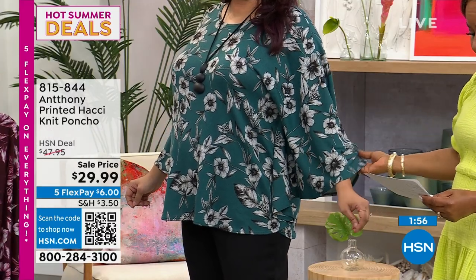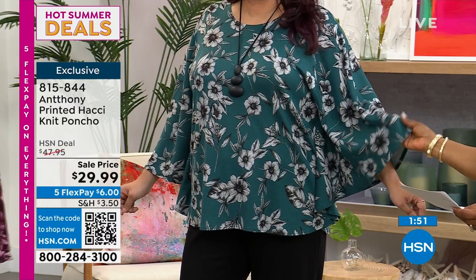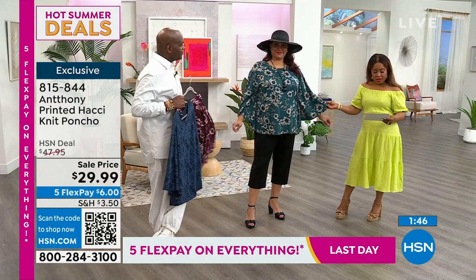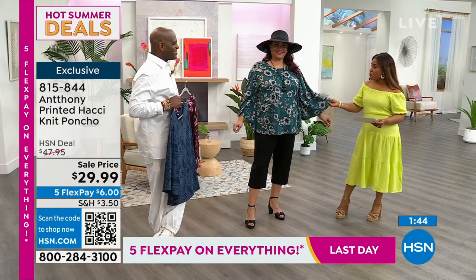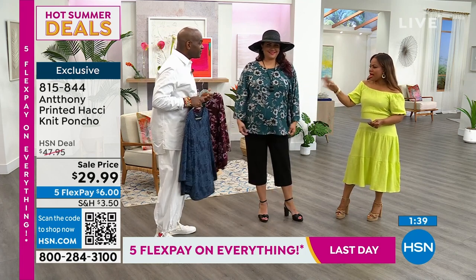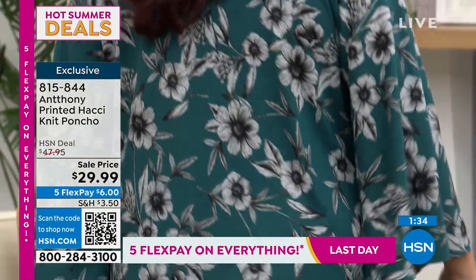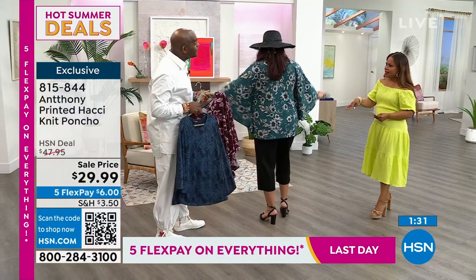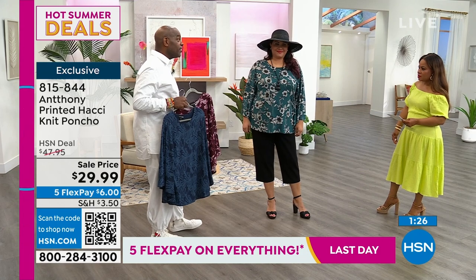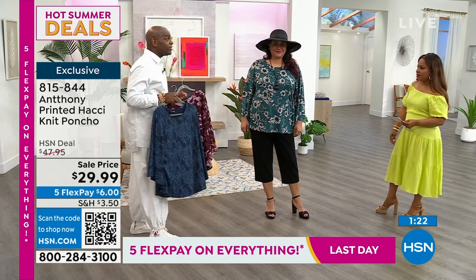The fabric is a spandex, rayon, and polyester blend — machine wash, line dry. It's double sizing: extra small, small, medium, large, extra large, one X, two X, three X. She's wearing the one X in teal. The length is a little longer, so you can wear it with a jegging or a Bermuda short. We had a weekly Jill drop last month that was a Bermuda short three-pack — this would be perfect to complement that, especially with the navy blue version.